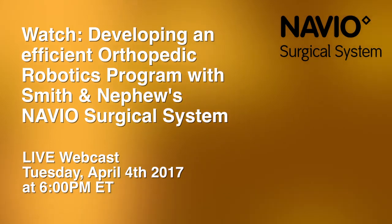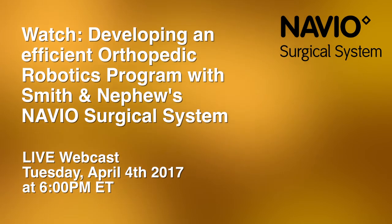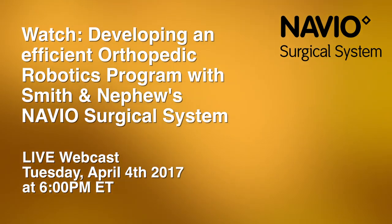The webcast begins at 6 p.m. Eastern time on Tuesday, April 4th. Viewers are encouraged to send in their questions, which the surgeon will answer live during the webcast.